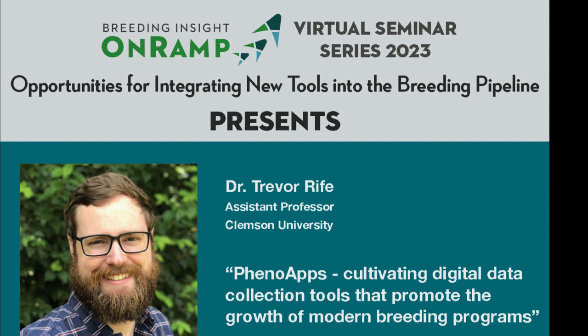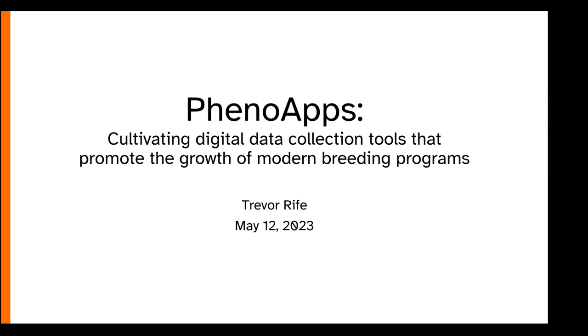Today we're lucky to have Dr. Trevor Reif joining us. Dr. Reif is perhaps best known as the genius behind Fieldbook, but he got his start in the field making crosses and selections in his dad's canola breeding program. He has a PhD from Kansas State where he worked with wheat genetics and phenotyping, after which he developed the PhenoApps platform. He's now an assistant professor at Clemson University. His research focuses on developing and validating new tools for phenotyping and phenomics research for diverse breeding programs, with a primary interest in crop-agnostic approaches and technology. Today we're excited to hear more about where he is with PhenoApps and digital data collection tools that promote the growth of modern breeding programs. We'd like to welcome you, Dr. Reif.